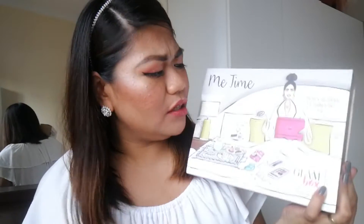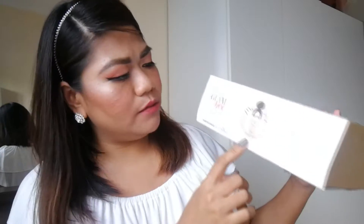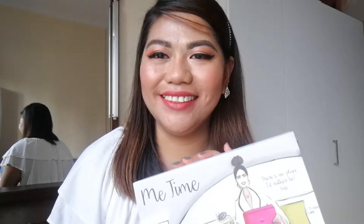For this month the theme is 'Me Time' and this is actually a collaboration with Sofitel Dubai Downtown. There's a message here: 'There's no place I'd rather be.' They partnered with Air France and KLM because they are giving a trip for two to Paris. They put one envelope in one of the Glam Boxes during the packing time, so we'll see if we got it or not.